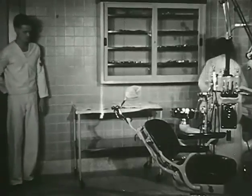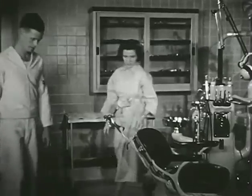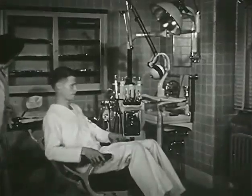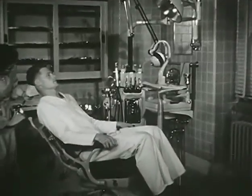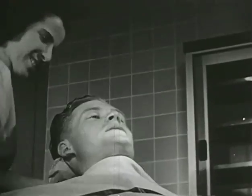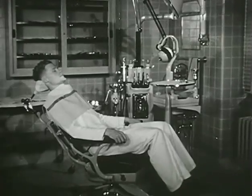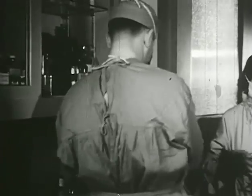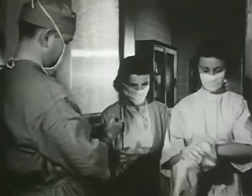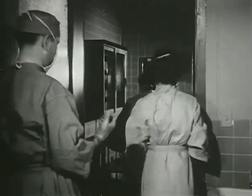This man is coming in for an extraction. A pleasant, calm manner reassures him and goes far toward putting him at ease. The technicians, as well as the dental officer, take aseptic precautions. Hands are thoroughly scrubbed, then rinsed in alcohol.